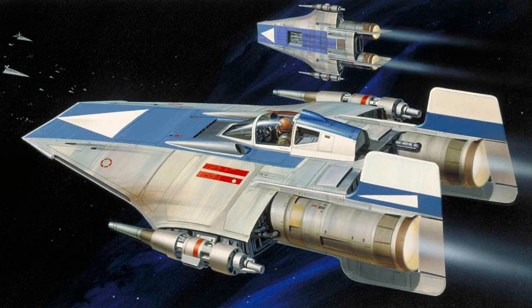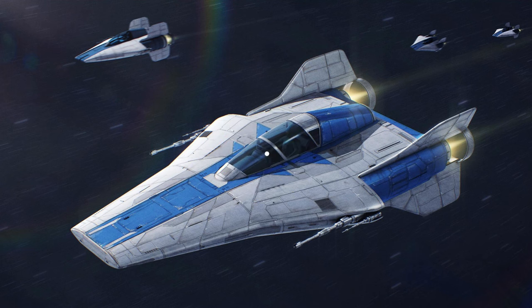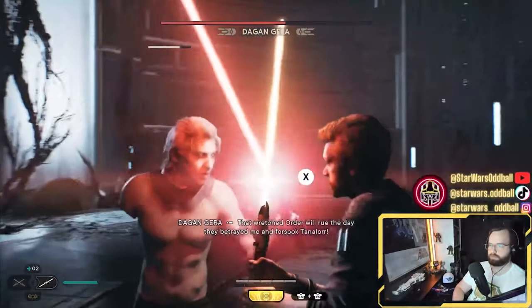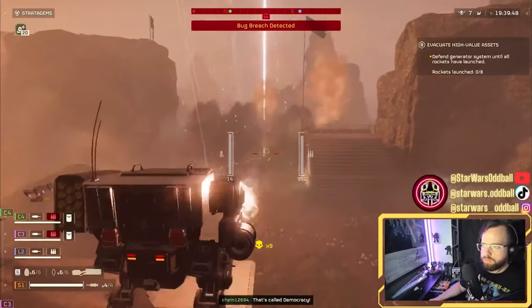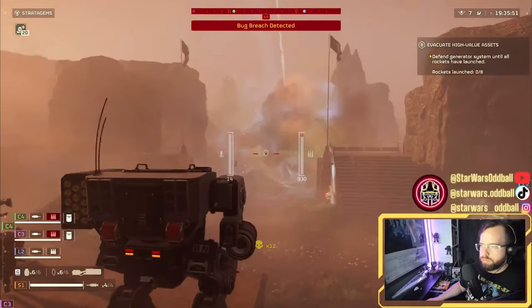That's all I have for you on the RZ-1 A-wing — the rebels' tried and true interceptor. Let me know if I missed anything on this legendary starfighter down in the comments below. Blast a like on the video if you think the A-wing is awesome, and don't forget to subscribe. Also swing by Friday afternoons for live streams where I play games from Jedi Survivor, Battlefront 2, and of course Helldivers 2. Have an amazing day wherever you are throughout the stars — and may the Force be with you.